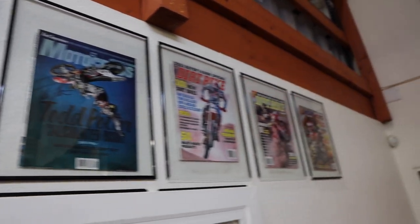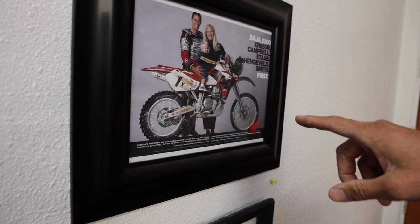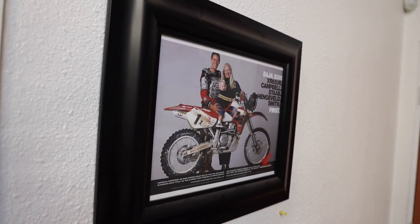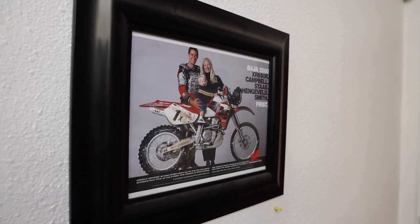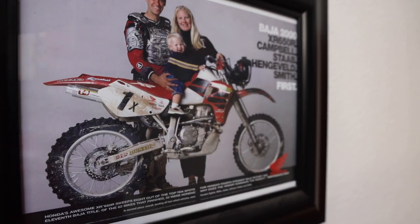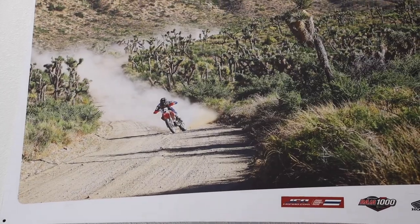And here's a fun win ad after the Baja 2000. That's Preston — he's 20 now. And is that the same bike over there? Yep. That picture right there is like the epitome of Baja.